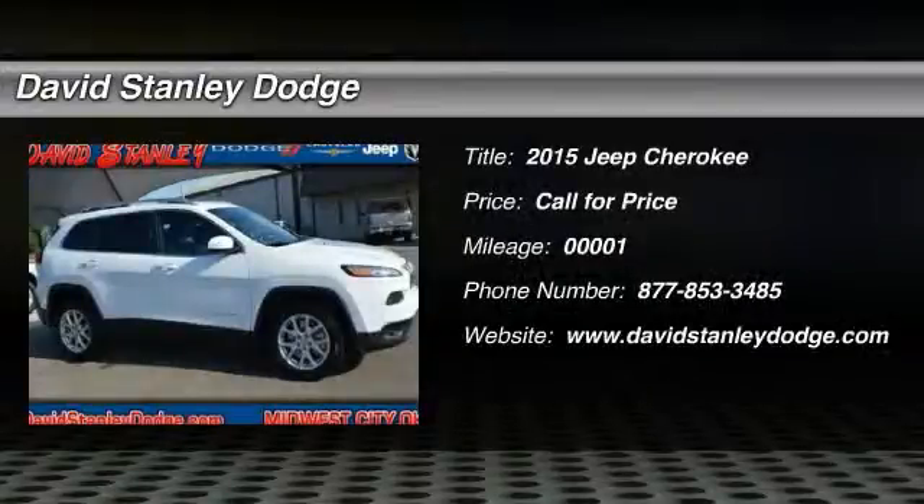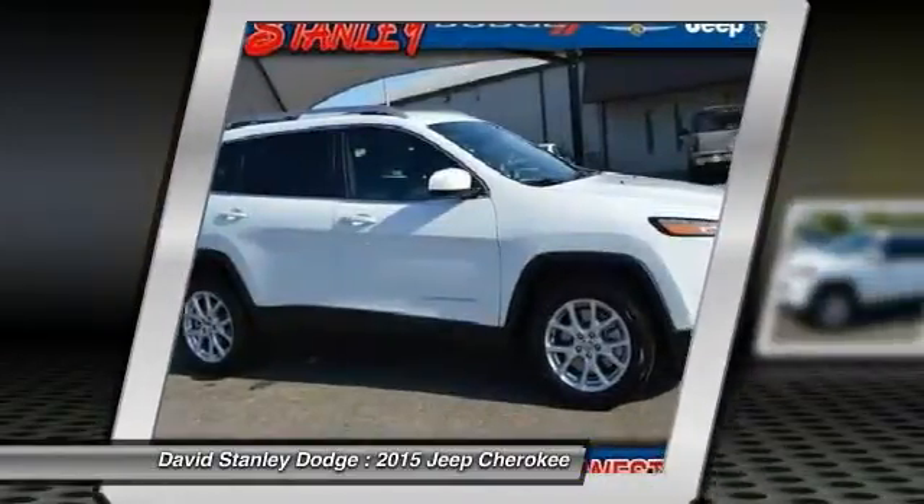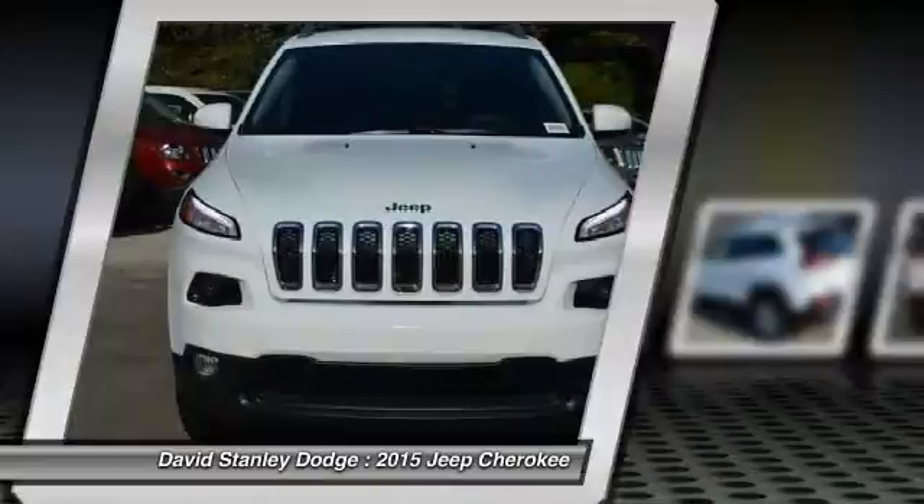The 2015 Jeep Cherokee. The Jeep Cherokee offers superior off-road capability, making it a fine choice for families who venture off-road or vacation in the mountains or other remote areas. This vehicle has less than 100 miles.